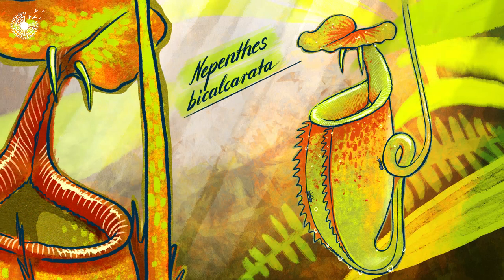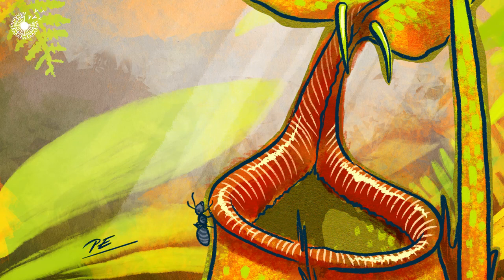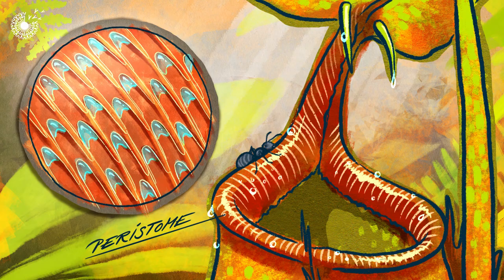This carnivorous pitcher plant has a particularly gruesome party trick: a highly slippery outer rim which causes insects to slip into a tube full of digestive juices. This super slippery rim, called the peristome, consists of a microtextured surface which becomes incredibly slippery when wet. This microtexture is formed from overlapping epidermal cells which cleverly directs insects to slip inwards and not out of the plant.